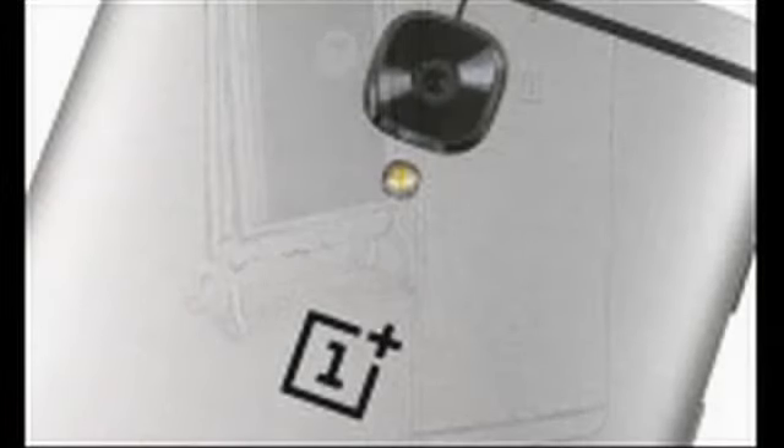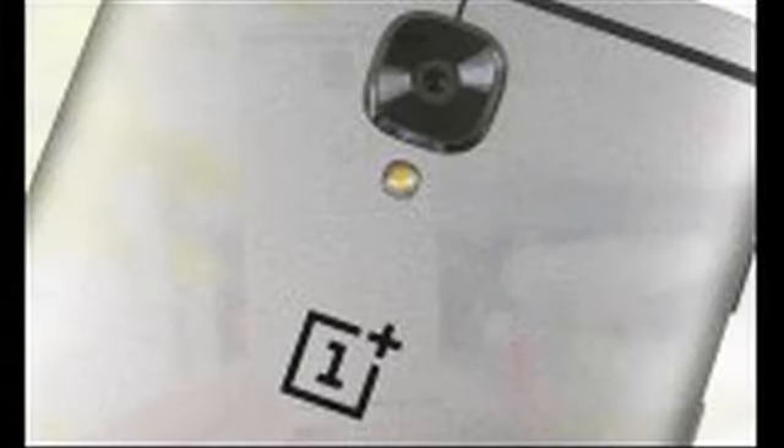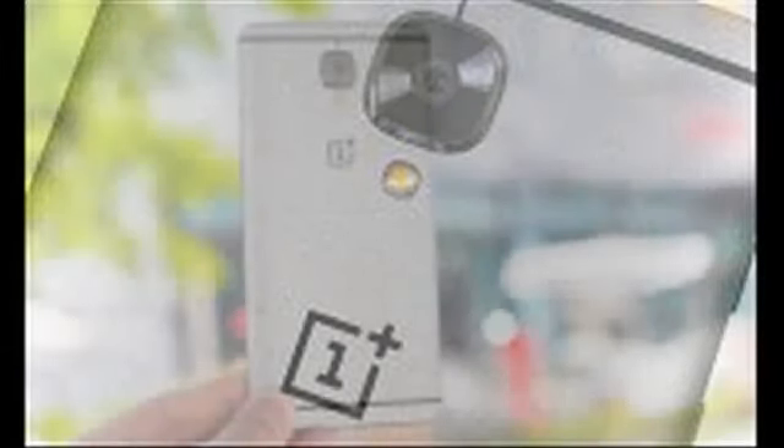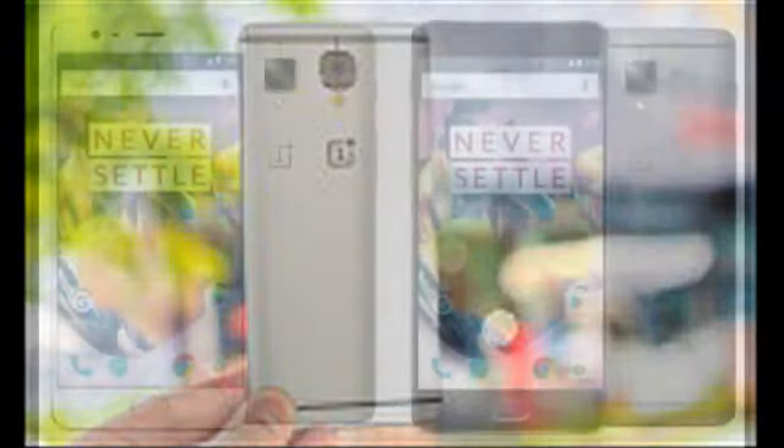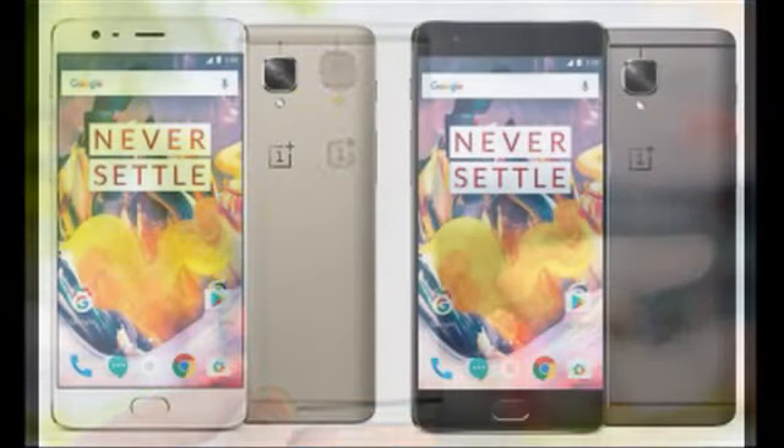On the inside, a few things have changed, however. First off, as rumored, the 3T is powered by Qualcomm Snapdragon 821, replacing the SD820 in the older OnePlus handset. The OnePlus 3T has two storage capacity versions, 64 and 128GB respectively, both of the UFS 2.0 kind.